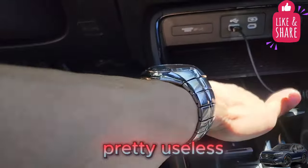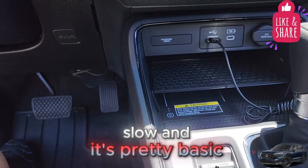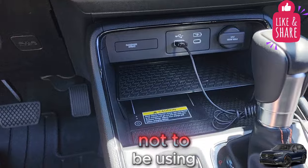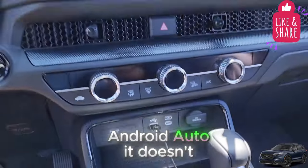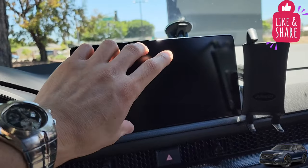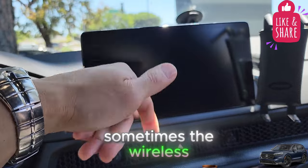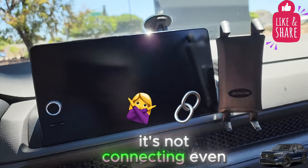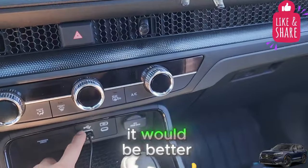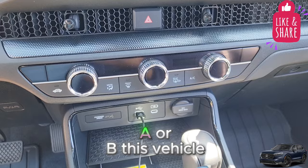The phone charger is pretty useless because it charges really slowly. It's pretty basic, but I guess it's there to encourage the driver not to be on their phone. Android Auto doesn't always work — sometimes the screen freezes and you can't use it, or the wireless connection isn't connecting. Even using a wired connection, sometimes it doesn't connect. It would be better if this was a USB-C, but it's a USB-A port.